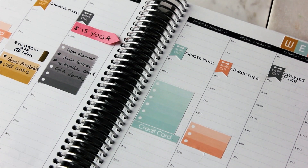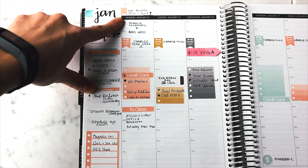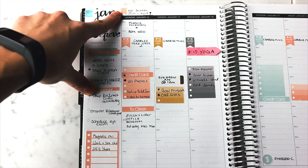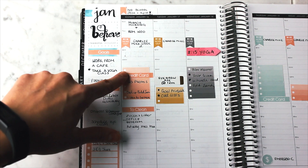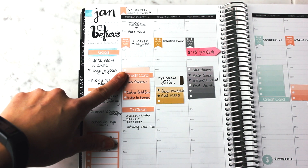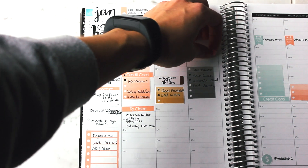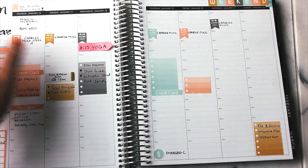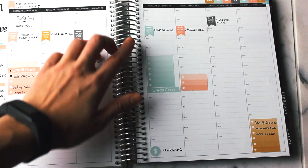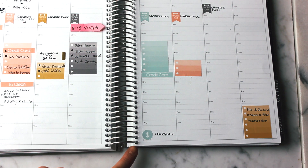This is a way for me to time block: when I need to clean, when I'm working, when I'm at the gym, and what appointments I have. I keep a memory log of what workout program I'm doing, my schedule, and Kyle's schedule. It's also nice because I can remove stickers like the yoga sticker in case I don't go, rather than crossing things out. I do keep track of some financial stuff in here too.